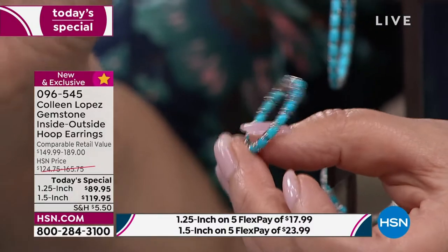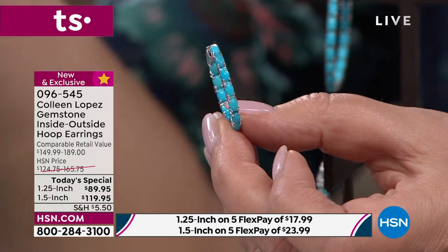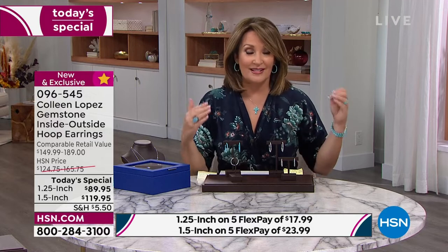That is an upgrade. We've done hoops in the past that are just more of a snap closure. This is a snap lock, and it is an outstanding closure. So ladies, jump in. I'm keeping my eye carefully on the large hoop. I can even show you — I have the big blue one on. They're just gorgeous. I ordered a second pair today.